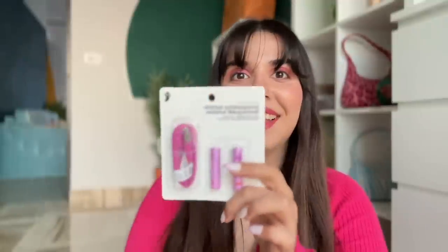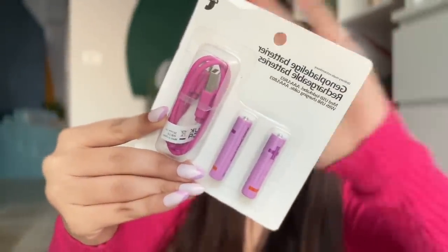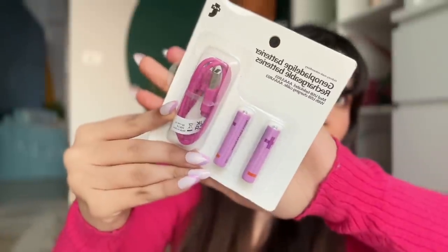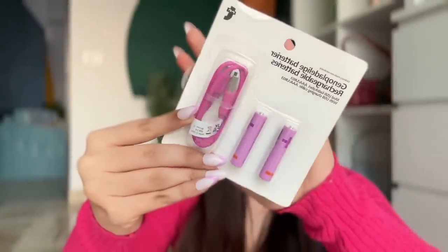These are rechargeable batteries. Every time you change batteries, a lot of e-waste is generated, and secondly it's expensive too. So I got two packs — I think 500 rupees each pack, which I know is a lot, but imagine if you use them 50 times, you'll easily recover the entire cost. In one packet: two batteries, a cable, and a charging port on the side.